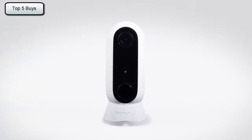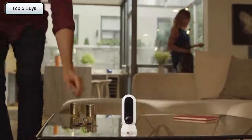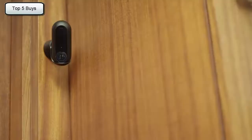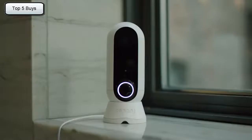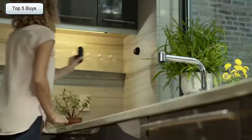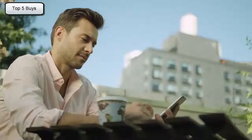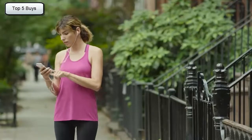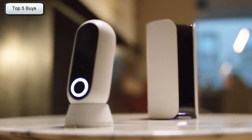Introducing Canary Flex — the wire-free, weatherproof HD camera that takes security to unimaginable places. Beautiful inside or outside. On sunny days or braving the elements. Plugged in or wire-free. In the middle of the night or the middle of a story. Seeing what's up or down. Catching furry little criminals. Or watching your new vase being delivered.